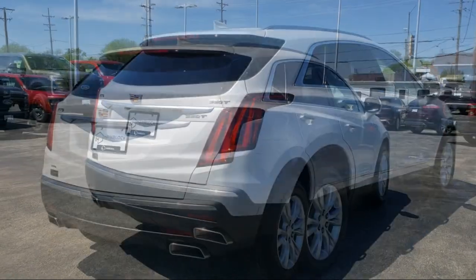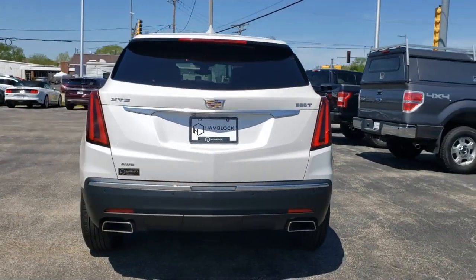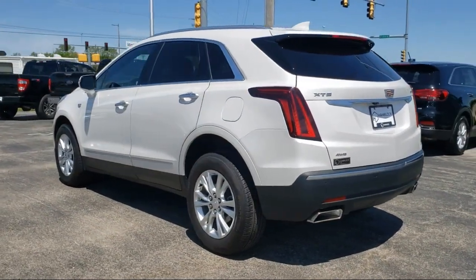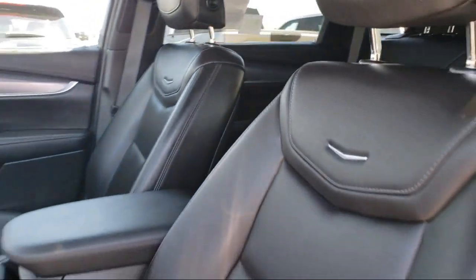It features a 9-speed automatic transmission, auxiliary audio input, front collision mitigation, a powerful and efficient turbocharged engine, an MP3 player, and has less than 50,000 miles on the odometer.